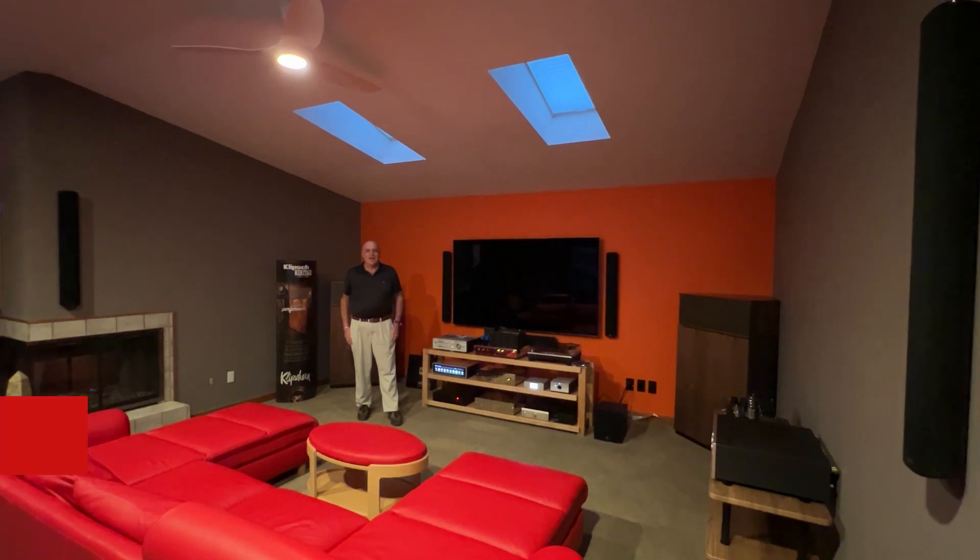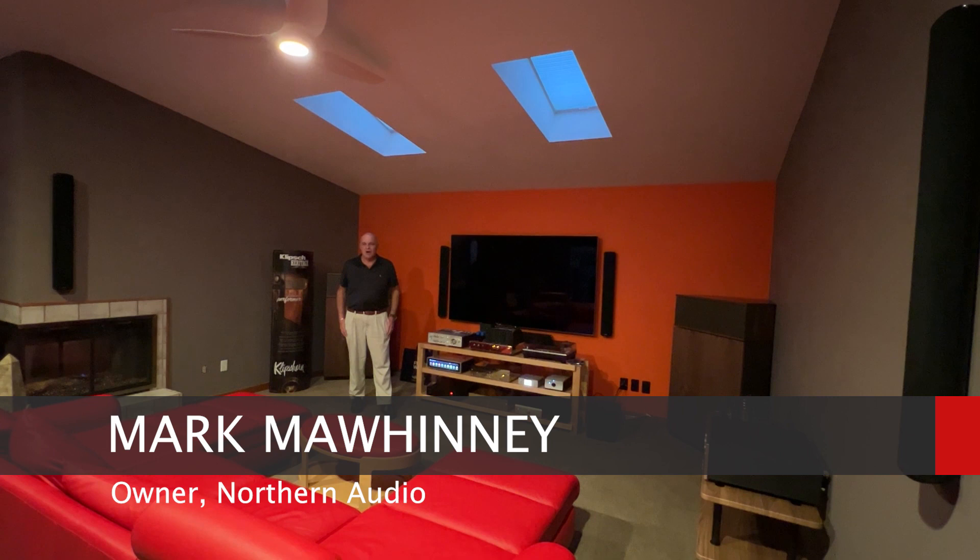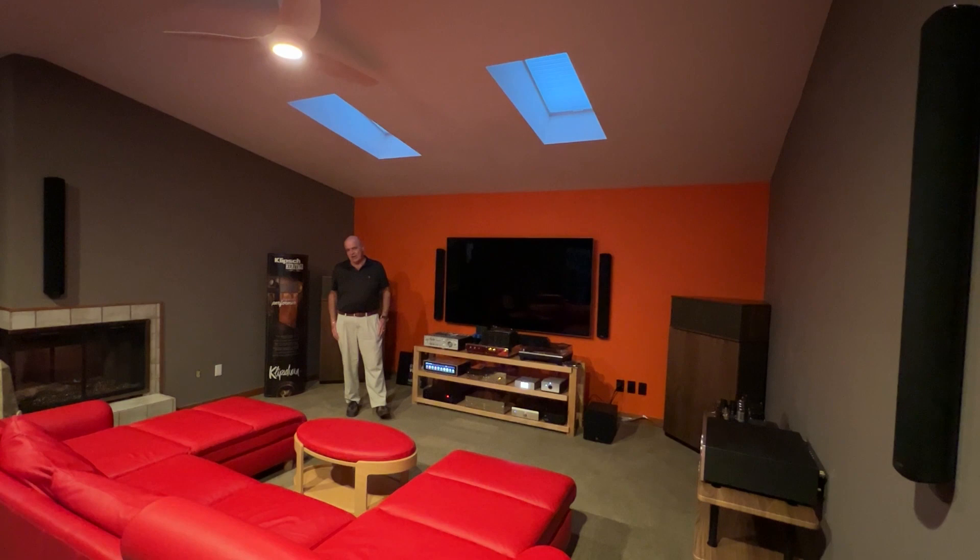Hi, this is Mark Mawinney, owner of Northern Audio here at 3003 Babcock Boulevard in the North Hills, and today we're going to do a before and after video, and here's what we're up to.